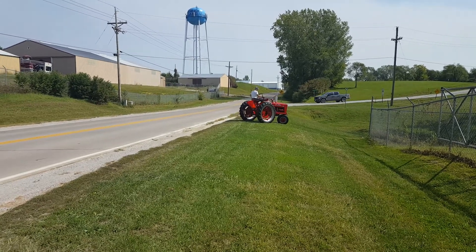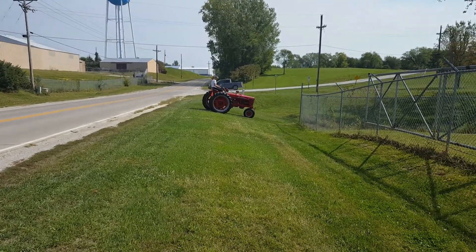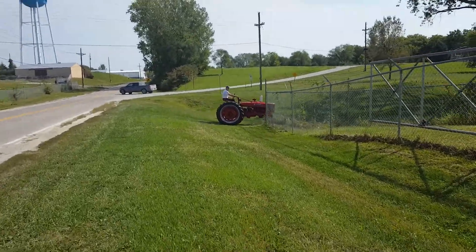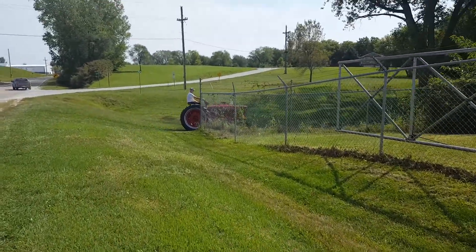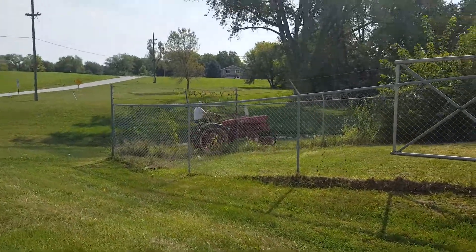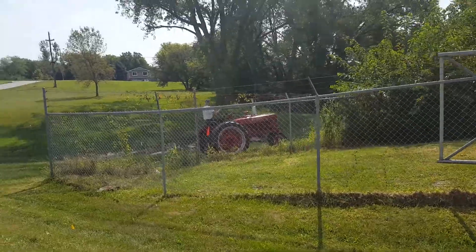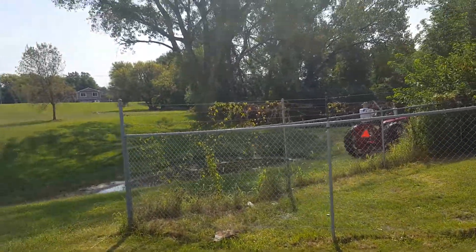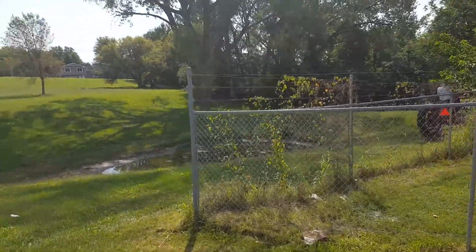He's actually going down into the ravine and going around the little mucky pond here.